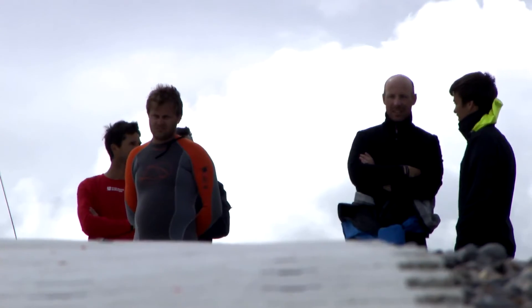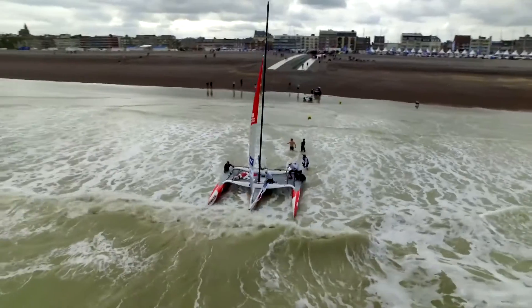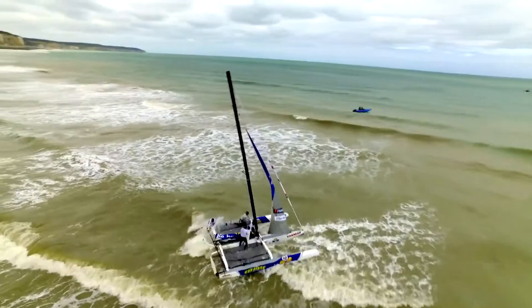But launching the boats on the pebble stones of Normandy can be tricky and stressful, especially when a wind builds up and waves crash on the beach, announcing a tough but exciting day on the water for the coastal race.